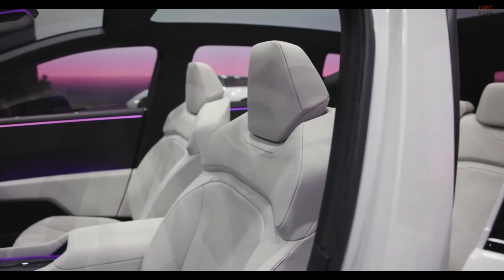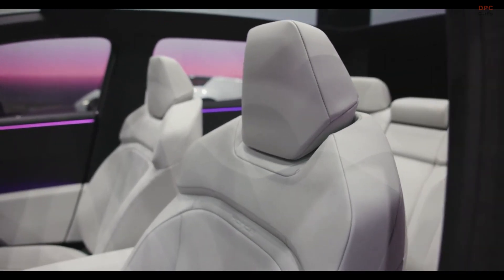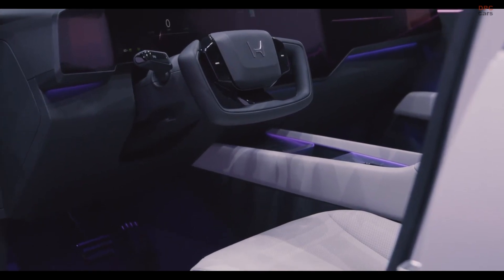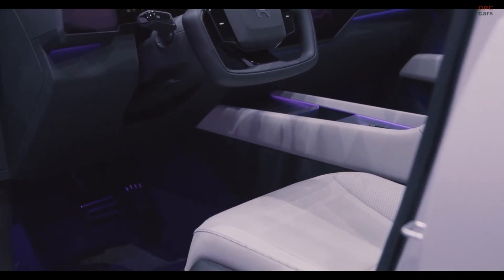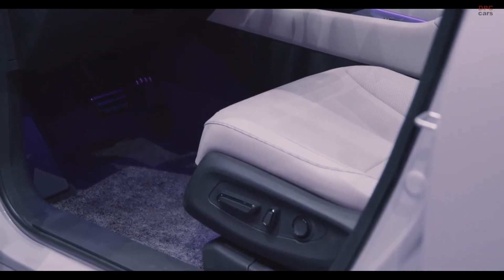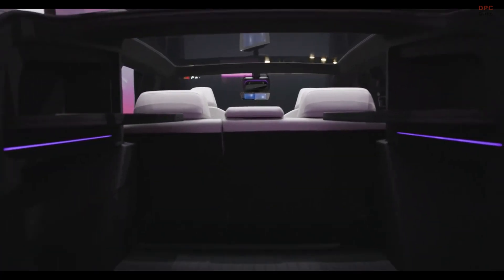Technological innovation is at the forefront, with promises of Level 3 autonomous driving, allowing drivers to relax during low-speed traffic jams on select roads. While this feature will not be available in the United States at launch, Honda plans to roll it out cautiously over time.